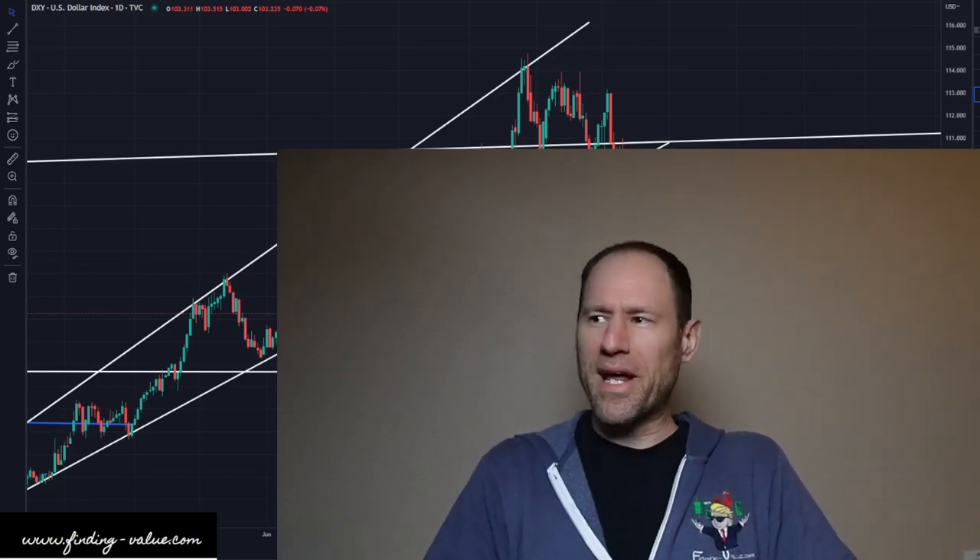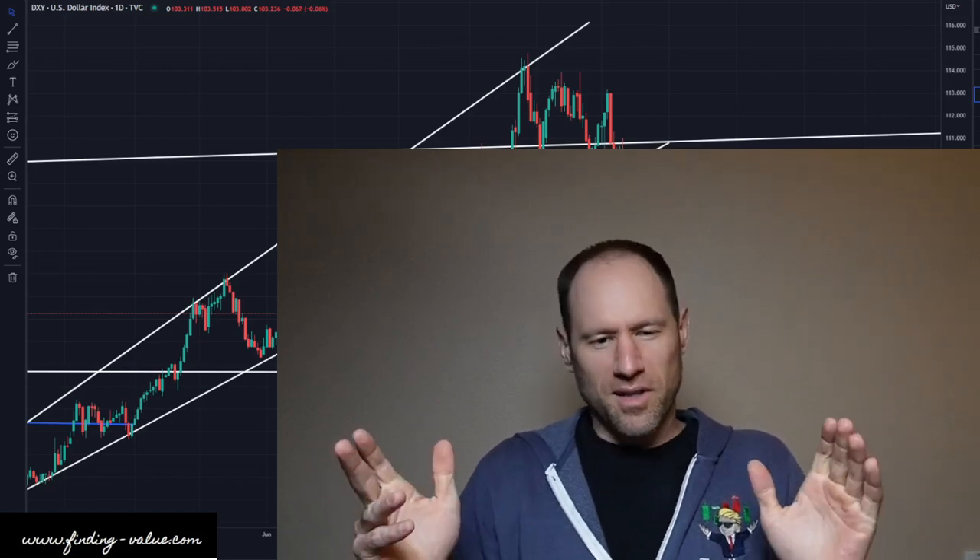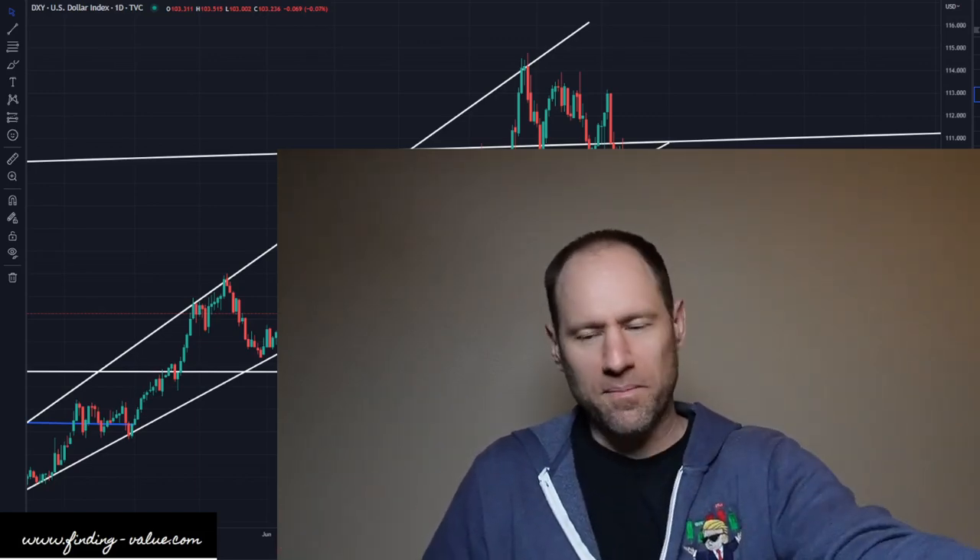Hey everyone, hopefully you're having a good day. My name's Andy, my channel's Finding Value. Today we're gonna do our commodity daily technical analysis update.